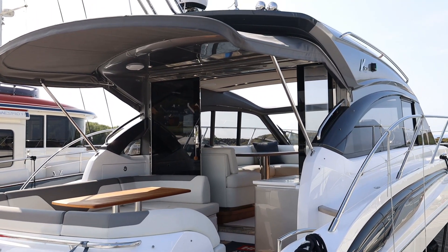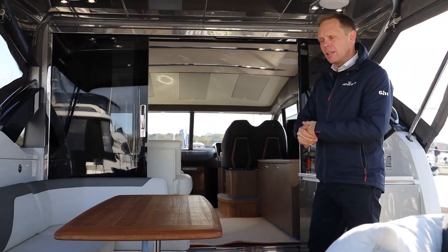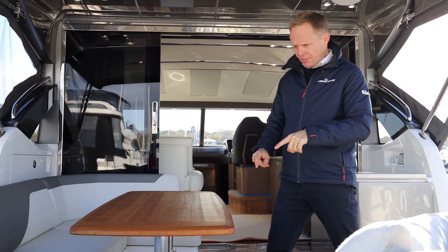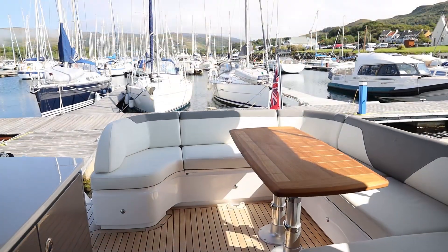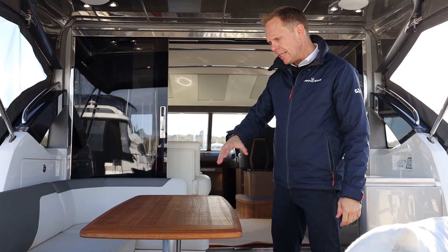I'm just going to take you through some of the features in the cockpit, then we're going to take the boat off the berth downriver where I'll talk to you about the interior. The V50 deck has a lovely spacious cockpit with an extending awning and full enclosure. We also have a drop-down table here with a removable cushion if you'd like to make a sun pad.